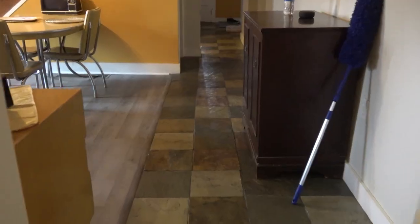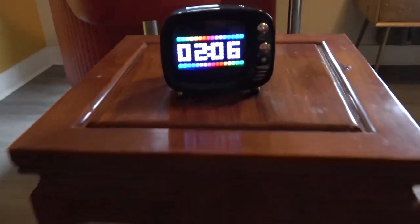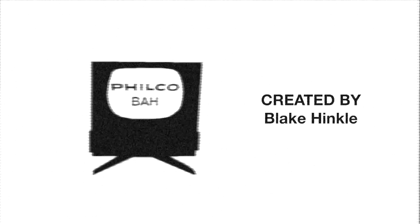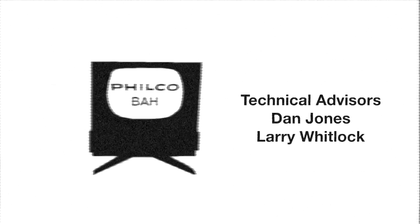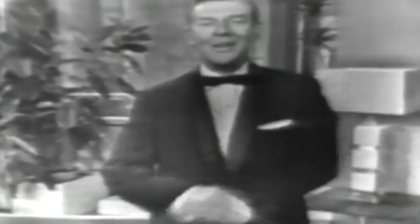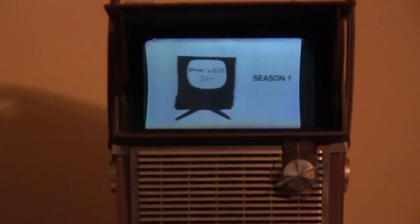Y'all will never guess what I got for Christmas. Look at that little bugger. You're about to see something spectacular — I don't think anyone watching can deny that this is one of the great advances in the history of television. It's the Filco Safari, the world's first battery-powered television set. This little bad boy was a neat little portable introduced by Filco in 1959.